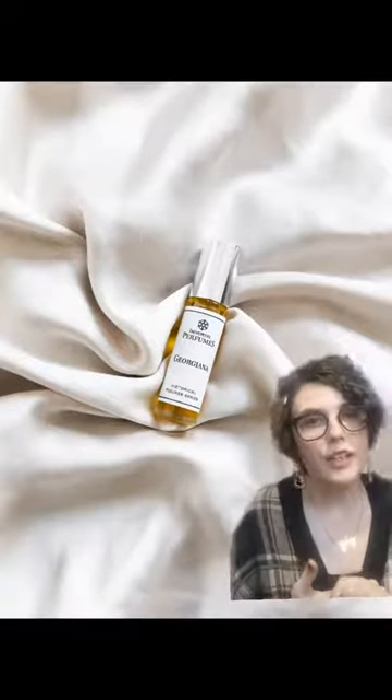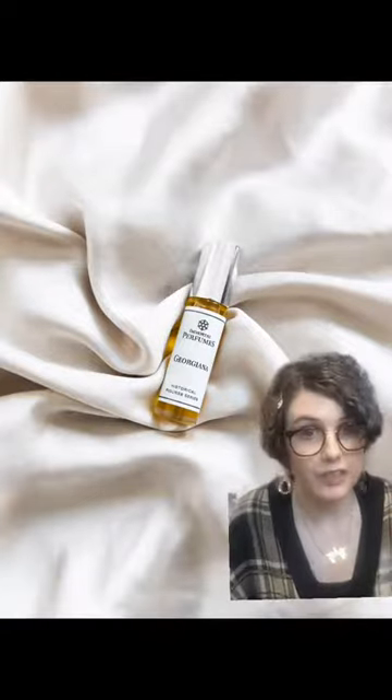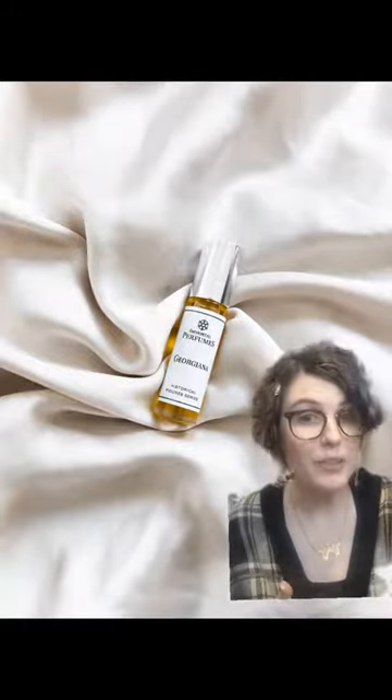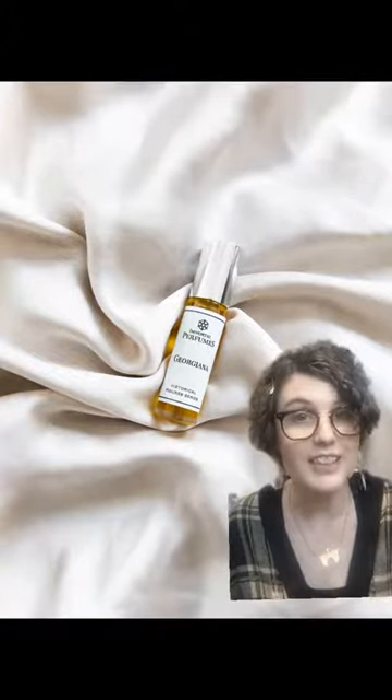Lastly, as I mentioned in the Queen's video, Diana's great-great-great times sixteen aunt, the Duchess of Devonshire, Georgiana Cavendish, inspired a perfume that smells like a cup of Earl Grey tea — because her lover and baby daddy was Lord Earl Grey. Yes, the guy that Earl Grey tea is named after.